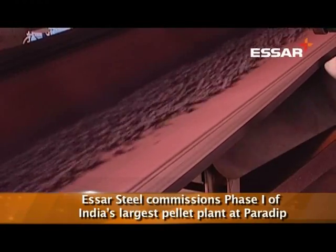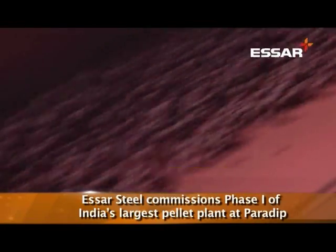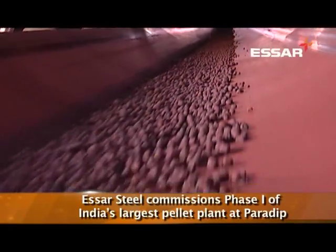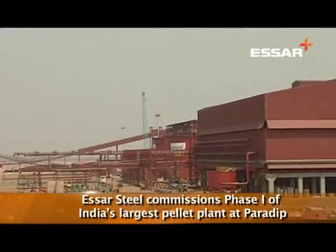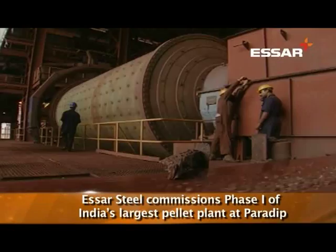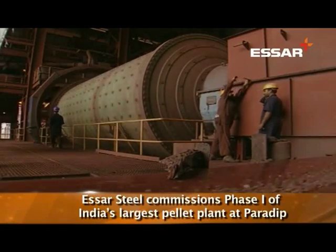The pellet plant, with an initial capacity of 6 million tons, will be raised to 12 million tons within a year. This, together with the 8 million ton pelletization plant in Vishakhapatnam, will take SR Steel's total pellet production capacity to 20 million tons per annum.